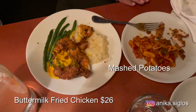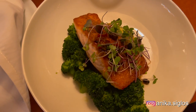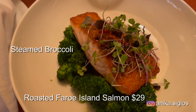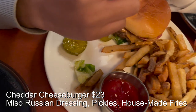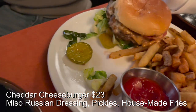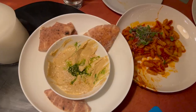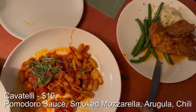The buttermilk fried chicken comes with mashed potatoes, green beans, and a buttery habanero sauce. We also had roasted farro island salmon for $29 with broccoli and ginger chili vinaigrette, a cheddar cheeseburger for $23 with miso Russian dressing, pickles, and house-made fries, and cavatelli for $19 with pomodoro sauce, smoked mozzarella, arugula, and chili.